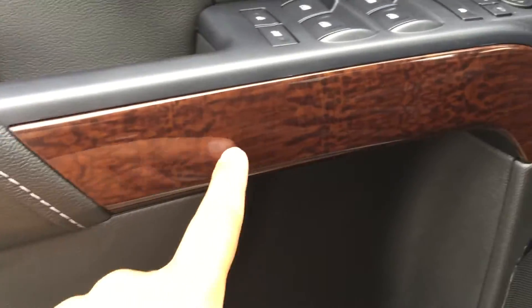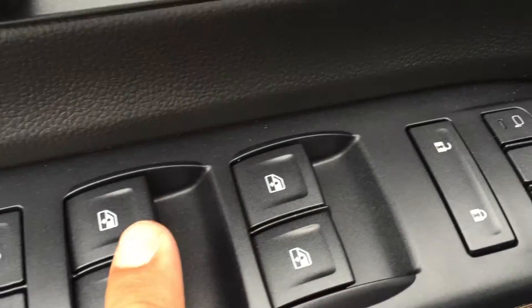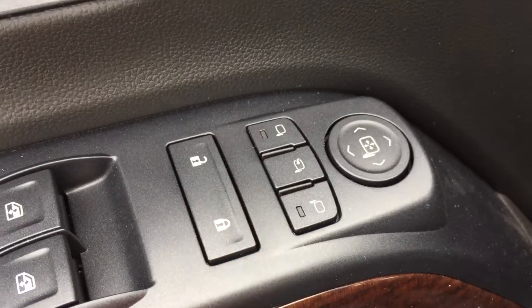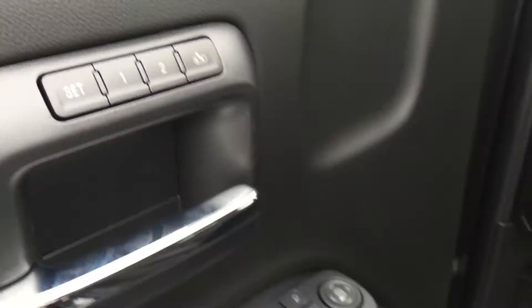There's also this nice wood grain trim that is throughout the whole truck. Up here is the child lock, window lock, powered windows, powered lock and unlock, and powered mirrors as well as power folding mirrors, which is quite a nice feature. There are also two memory sets for the pedals, mirrors and seats.